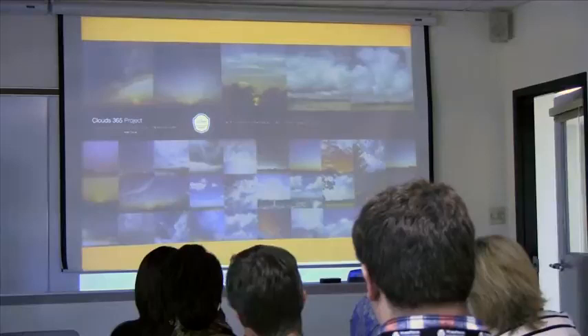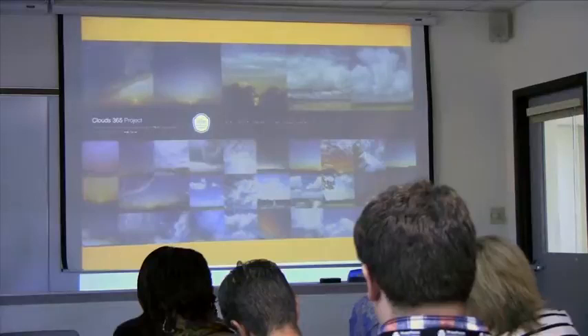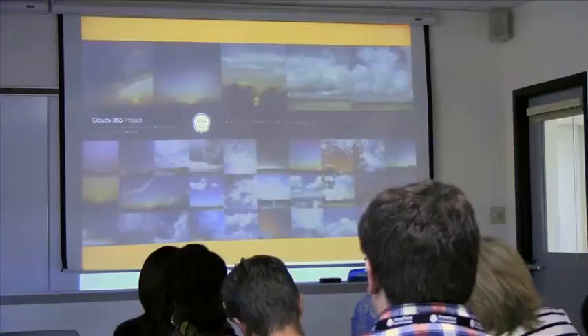And then a blog. Of course WordPress is used as a blog, but what can a blog look like? A blog can look like this — this is a photo blog called the Clouds 365 project. This guy went out every day and took pictures of clouds, and then he created a community where everyone would go out, take pictures of clouds, and submit them to the site. It's a great, very cool blog.